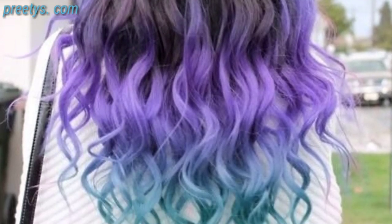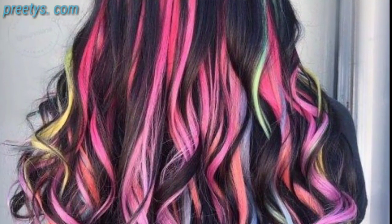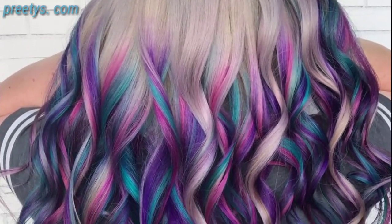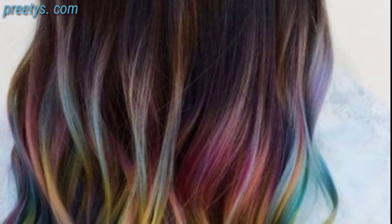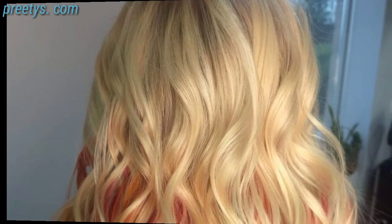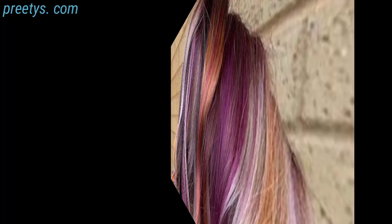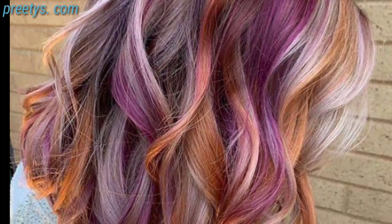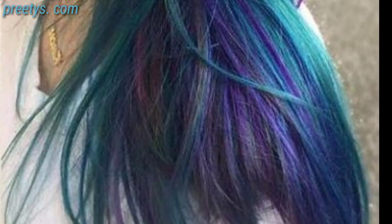A classic and versatile choice, brown hair complements a wide range of skin tones and can be styled to suit both warm and cool undertones. This warm golden blonde shade adds a touch of brightness and is a great option for a sun-kissed look. For a striking and bold look, consider various shades that can range from deep entries to glittery colors. Reddish brown is a highlight technique that creates a natural sun-kissed effect.